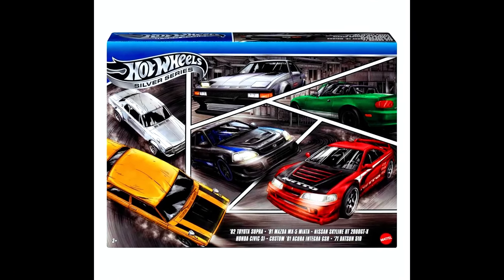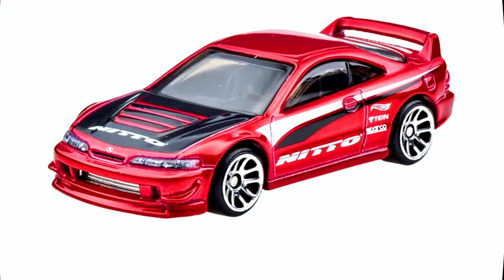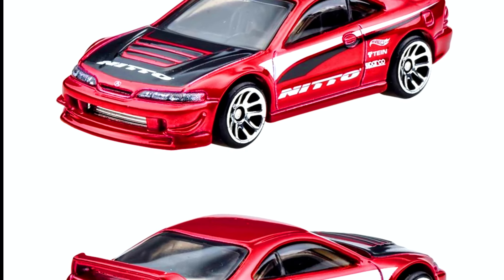Now let's check out a clean and clear peek at a new Hot Wheels multi-pack set. Our first car is a custom 2001 Acura Integra GSR.